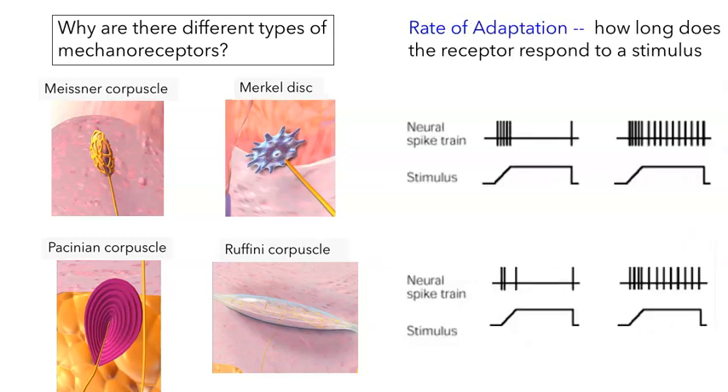Another property that distinguishes different types of receptors is the rate of adaptation — that's how long a receptor will respond to a stimulus. You record from the neuron while applying a mechanical stimulus: push down on the skin, hold it, then release it, counting action potentials the whole time. Meissner's corpuscles and Pacinian corpuscles have a phasic response — they fire at the start and end of the stimulus, but not in the middle even though the push is sustained. In contrast, Merkel discs and Ruffini corpuscles fire as long as there's a stimulus — we call these tonic receptors.